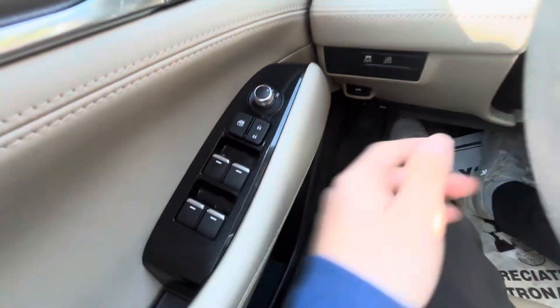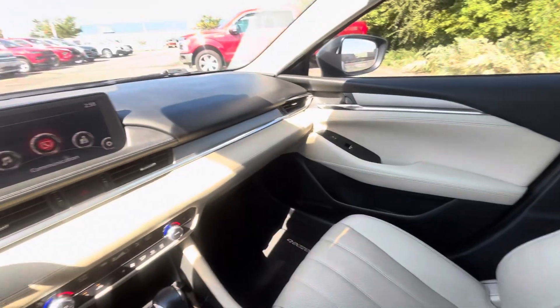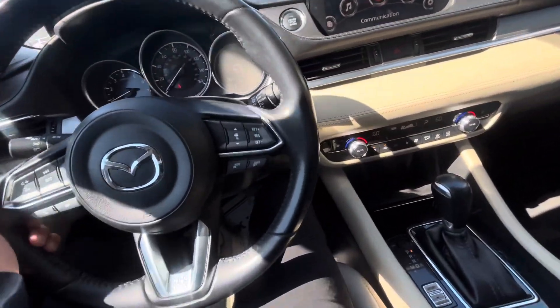You have power adjustable mirrors, lock and unlock, and a child safety lock. There's also chrome going along the trim of the vehicle, which is super nice, and chrome on the wheel as well.